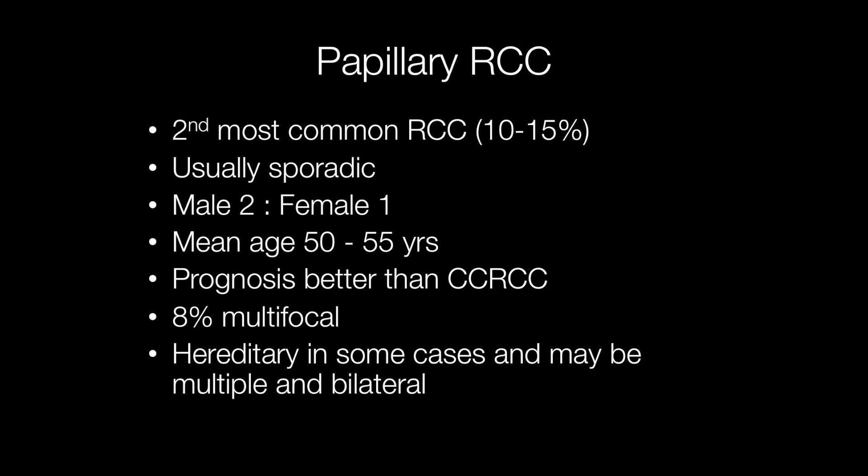Papillary renal cell carcinoma is the second most common type of RCC, accounting for 10-15% of renal cell carcinomas. They are usually sporadic, but more frequent in males than females with a ratio of around 2 to 1, and the mean age at which they occur is between 50 and 55.